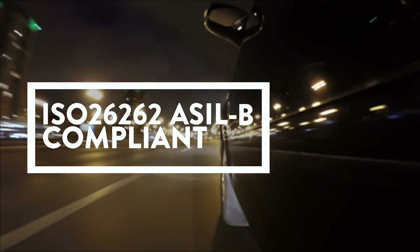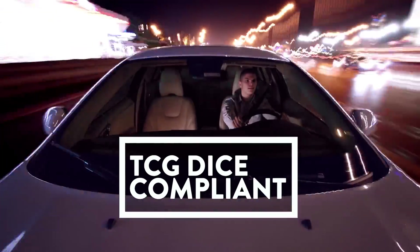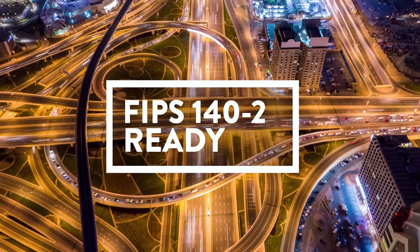Semper Secure meets ISO 262 automotive functional safety standards. It is TCG DICE-compliant to ensure your hardware device identity and firmware attestation, and is FIPS 140-2 ready.